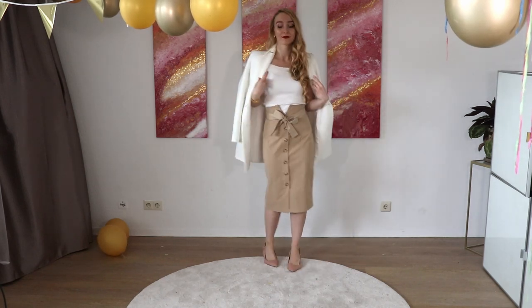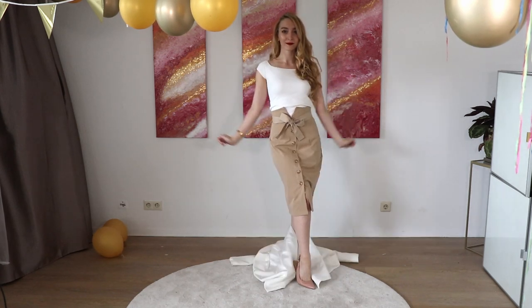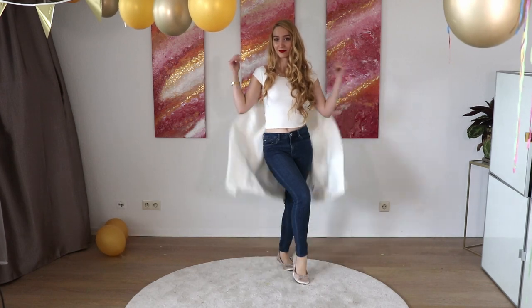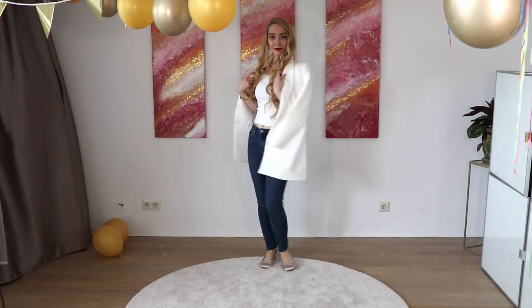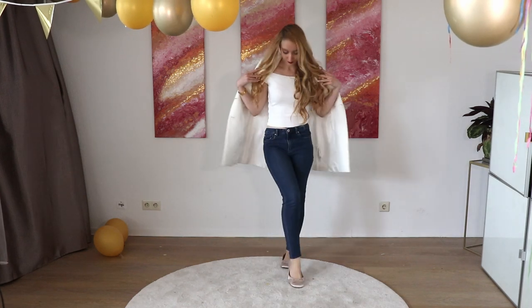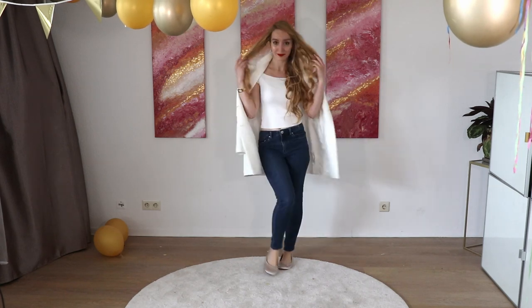It immediately levels you up even in a very casual outfit. It doesn't have to be white — you can also choose other colors like baby blue, beige, a nude color, a light baby pink, or if you like bright colors, maybe a red. But make sure it's not black or gray, please.